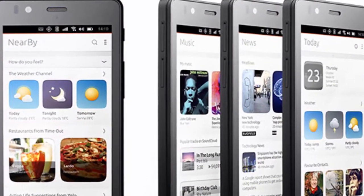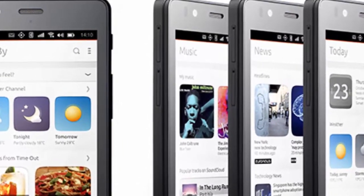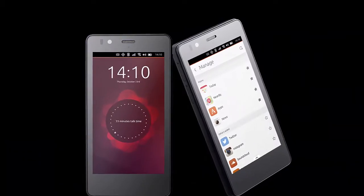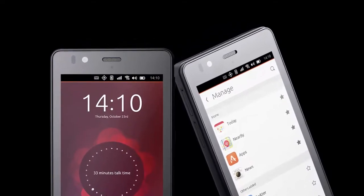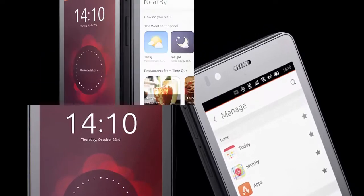After years of development, Canonical is finally ready to debut Ubuntu on phone, and that phone will be Spanish BQ's mid-range Aquarius E 4.5. The world's first Ubuntu phone will be made commercially available in Europe on February 9th for 170 euros through a web store that will be announced on the @Ubuntu and @Bq Twitter handles within the next week.